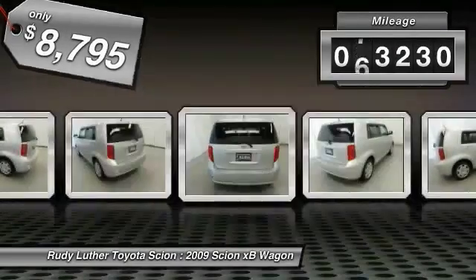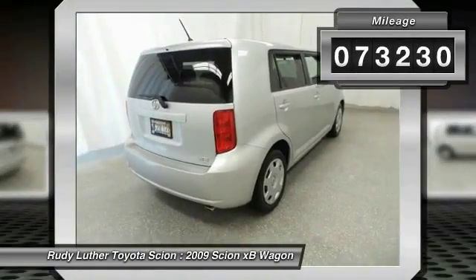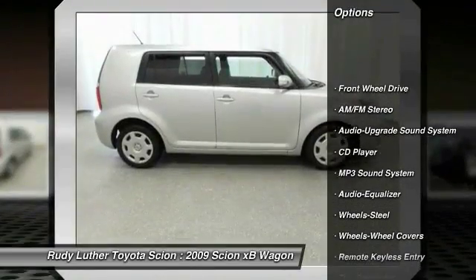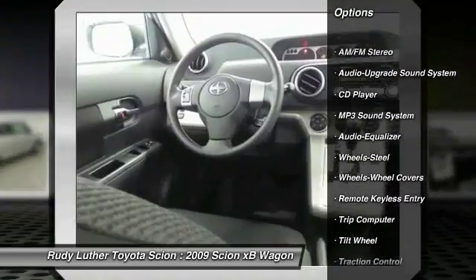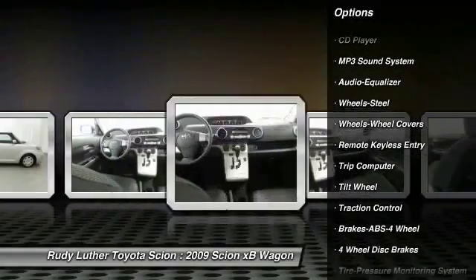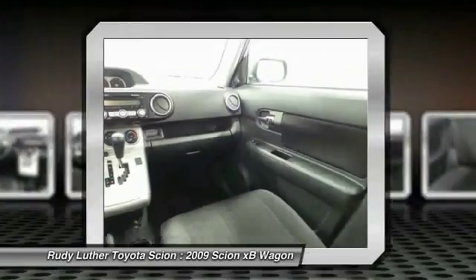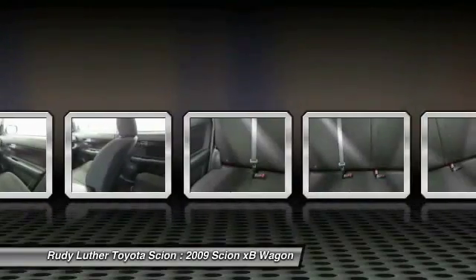This vehicle has less than 75,000 miles. Here are some of this vehicle's great options: anti-lock braking system, traction control, power steering, air conditioning, front cruise control, premium sound, AM-FM stereo radio, FWD, rear defrost, trip computer.